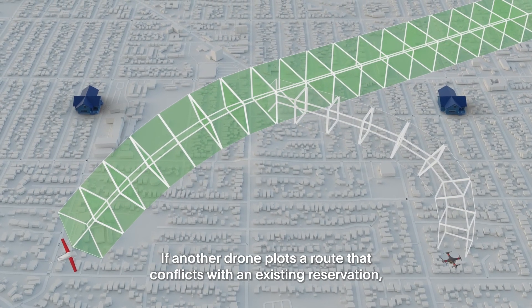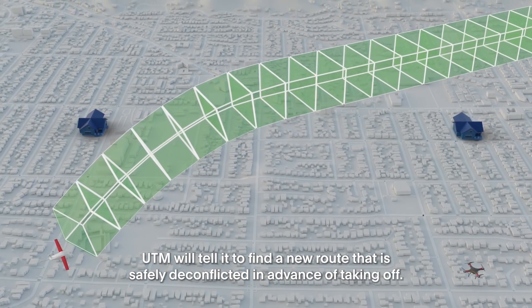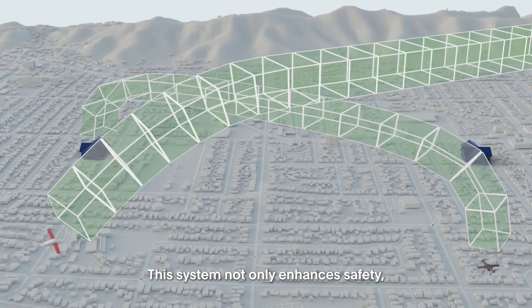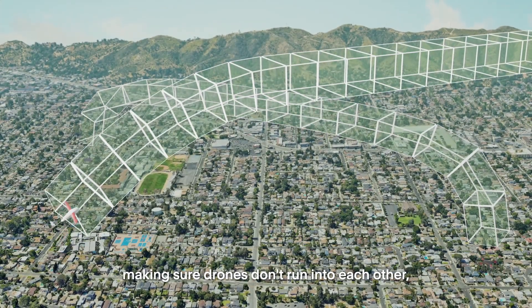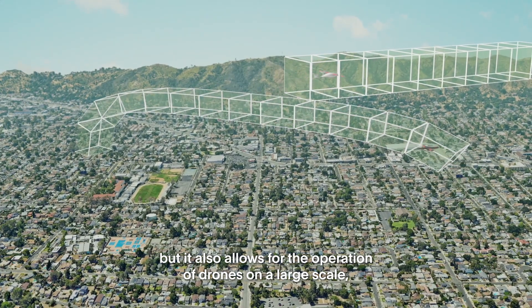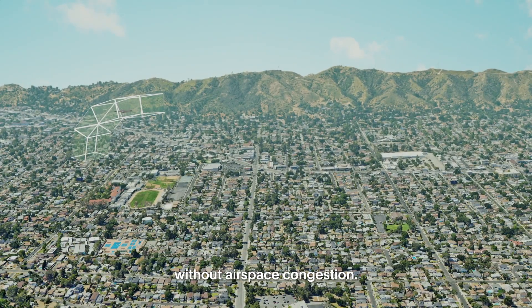If another drone plots a route that conflicts with an existing reservation, UTM will tell it to find a new route that is safely deconflicted in advance of taking off. This system not only enhances safety, making sure drones don't run into each other, but it also allows for the operation of drones on a large scale, ensuring efficient, reliable deliveries without airspace congestion.